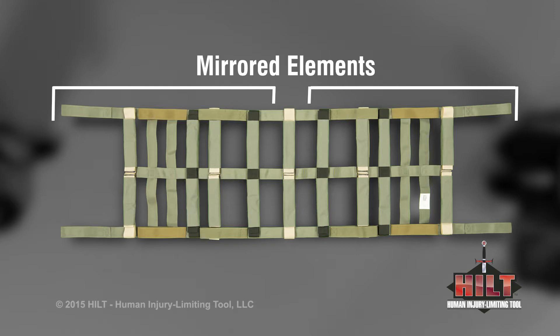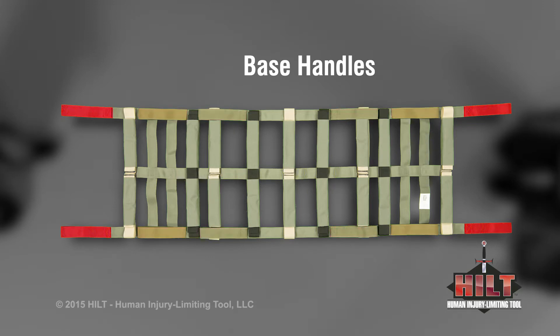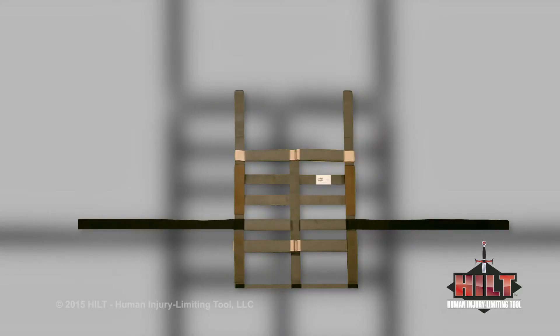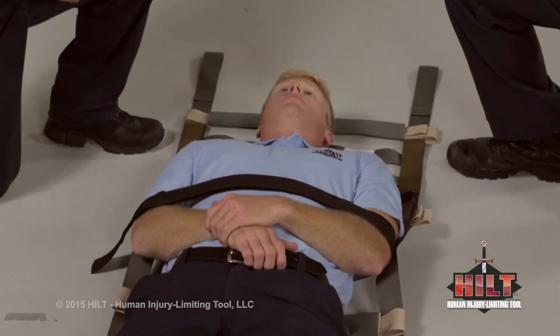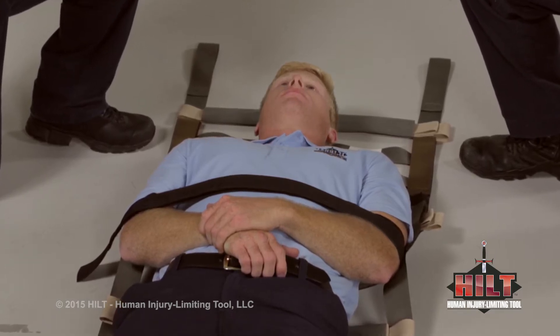Regardless of which end an attendant is working from, one will see the same elements. There are two sets of three base handles on the HILT, color-coded for easier recognition: low lift, medium lift, and high lift base handles. A fully deployed extender is approximately five and a half feet from tip to tip. A fully deployed safety strap is approximately six and a half feet from tip to tip. Safety straps help stabilize the patient within the HILT, though one should not assume they prevent a patient from falling out if due care is not taken.